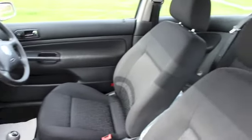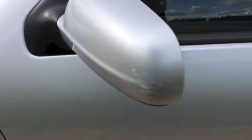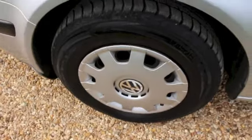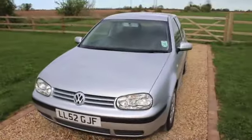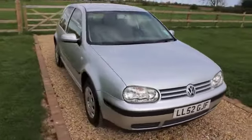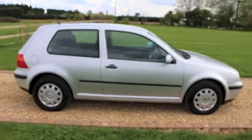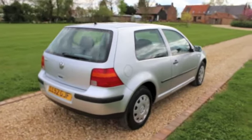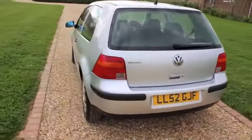This car has a superb service history. The last four years have been done by ourselves as it's one of our good customers. There's a small scratch to that wing mirror. We've done a cam belt back in August 2013 at 84,000 miles, along with the water pump as well. The last service was done October 2014 at 98,000 miles. Prior to us maintaining the car, it has a full VW service history. It has an MOT through till January 2016.